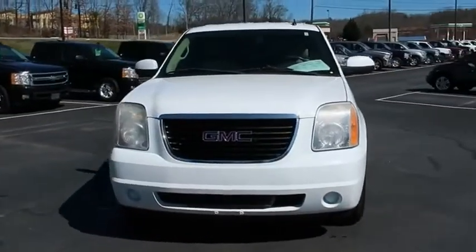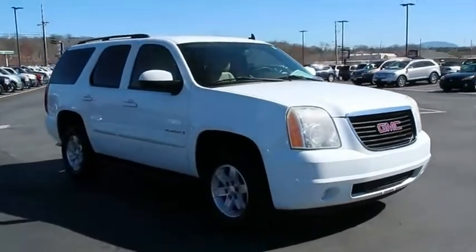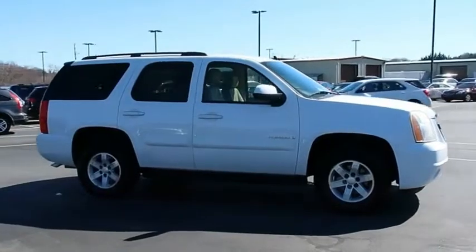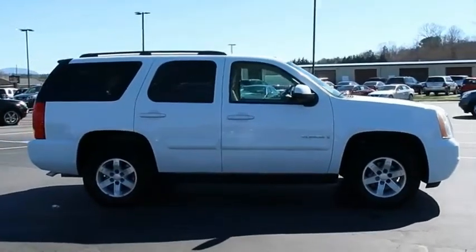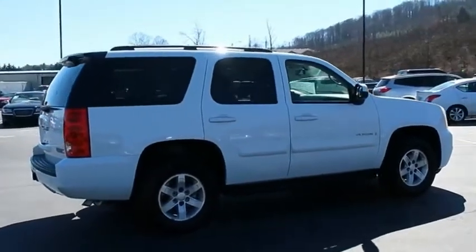Peace of mind comes standard with GMC's 100,000-mile, five-year powertrain warranty and Yukon's five-star frontal crash test rating. Boasting a Vortec 5.3-liter V8 with active fuel management and flex fuel, Yukon is agile and capable.